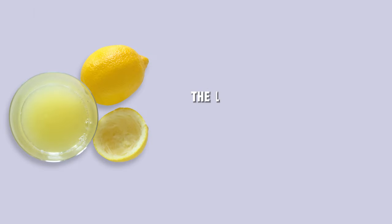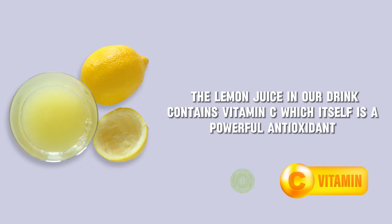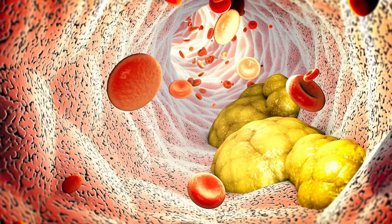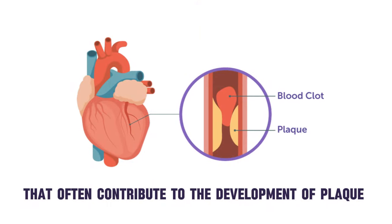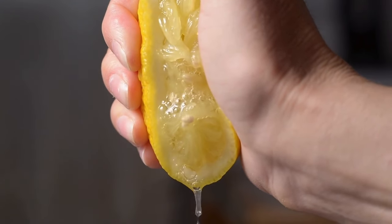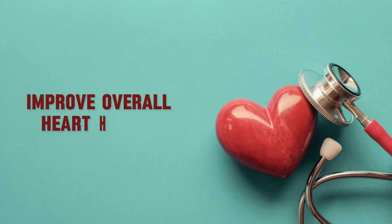Moreover, the lemon juice in our drink contains vitamin C, which itself is a powerful antioxidant, and may even help your body break down triglycerides that often contribute to the development of plaque and a higher risk of heart attacks and strokes. Lemon juice also contains moderate amounts of potassium, which further enhances its ability to help regulate blood pressure and improve overall heart health.